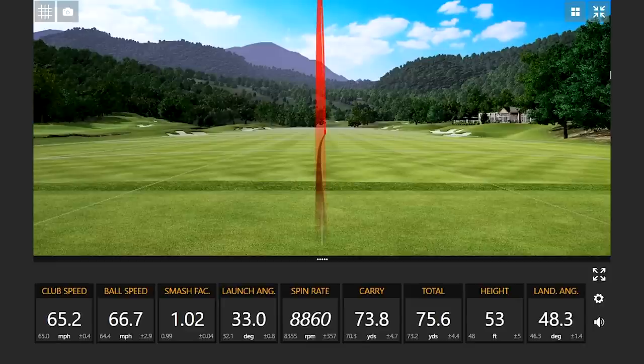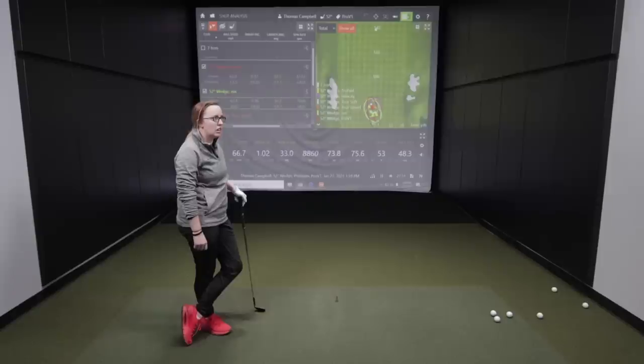Transitioning from the AVX to the Pro V1, Jackie noticed it felt a little bit firmer off the face — definitely not as soft as the AVX. The spin rate was also very high, coming in around 8,000 RPMs with the wedge — once again a big gain compared to the two-piece golf balls.